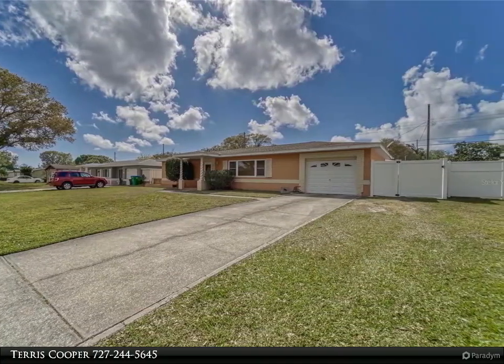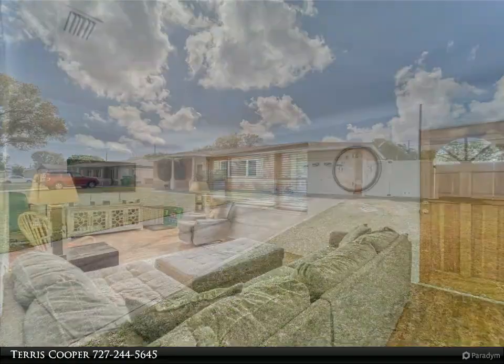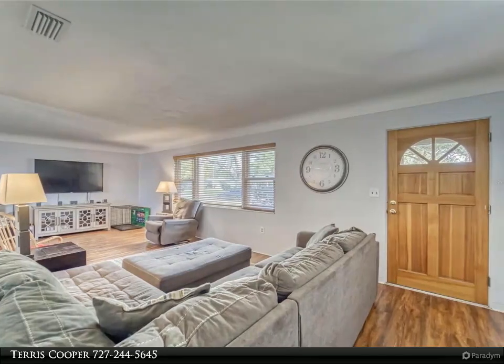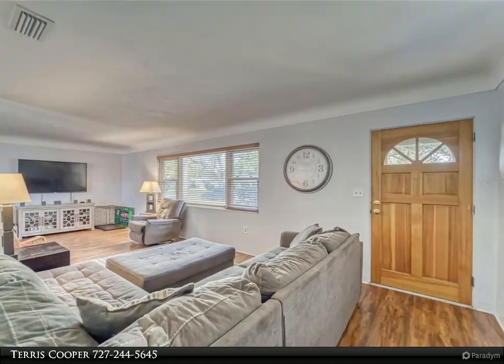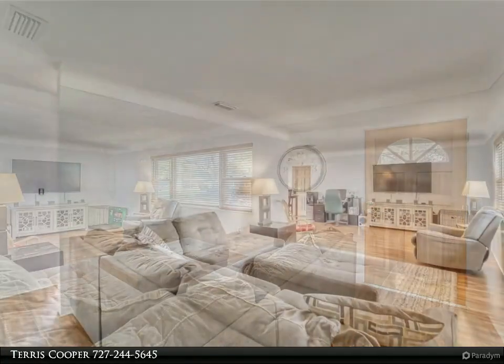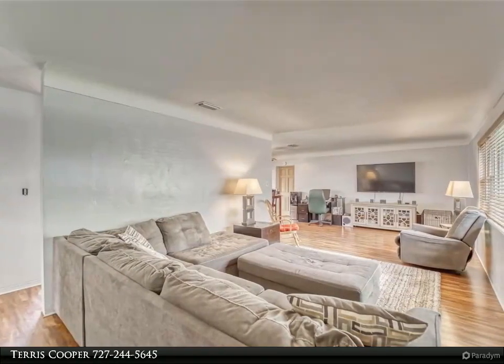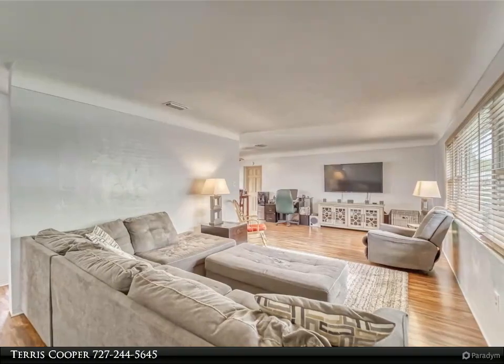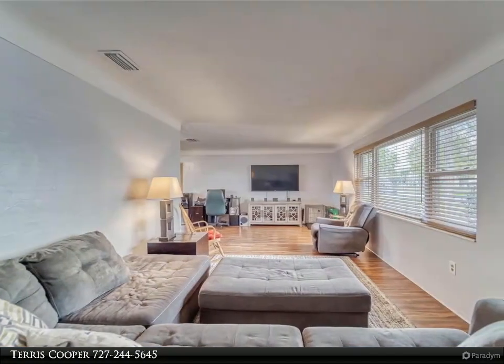We then go to the good-sized bedrooms with ample closet space, and the bathroom with a tub/shower combo. Please click on the virtual tour link to do a virtual walkthrough. Come see this today before it's gone! For more information, review the details below or contact Terrace Cooper at 727-244-5645.